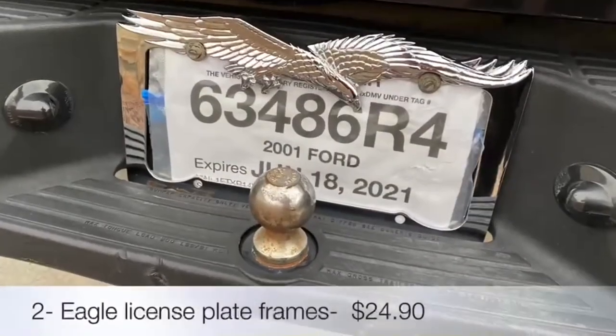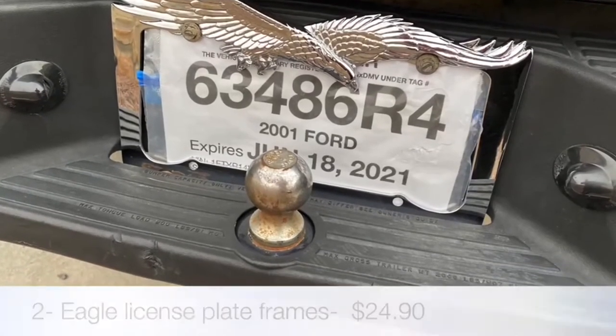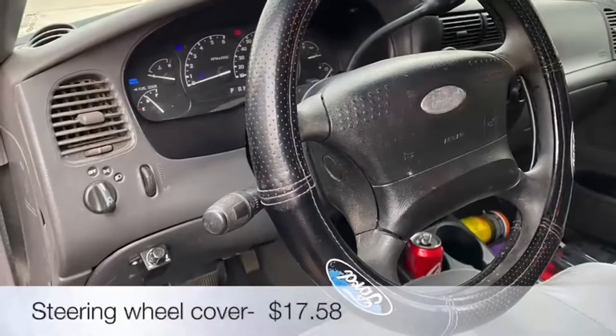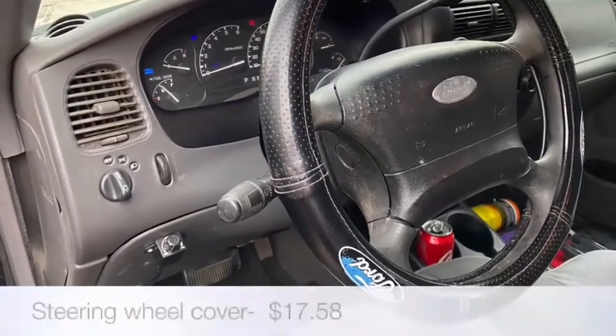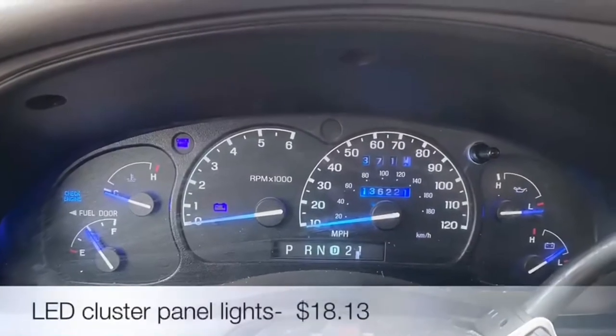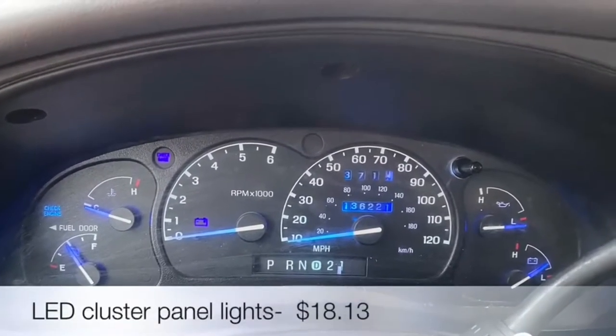License plate frames and steering wheel covers of all kinds can also be found at your local auto parts stores. I went ahead and switched out the lights from white to blue on the instrument panel.